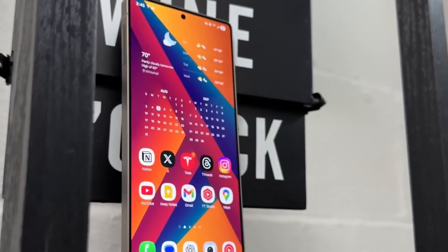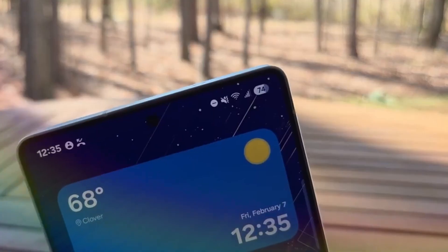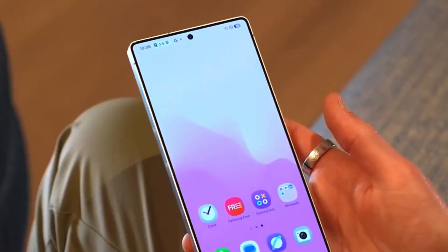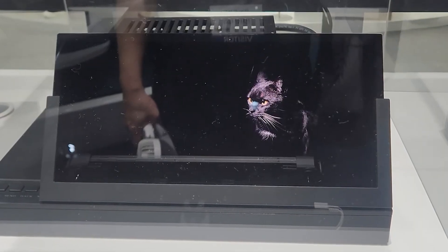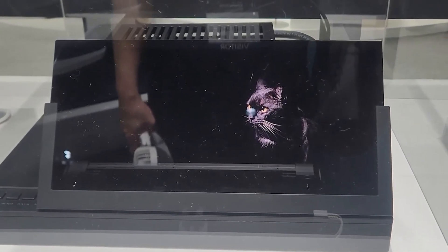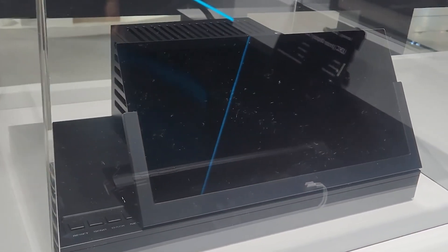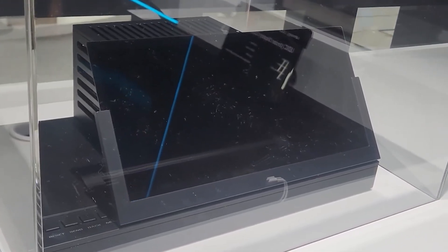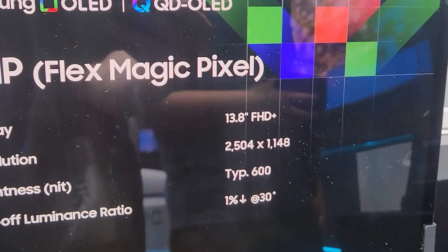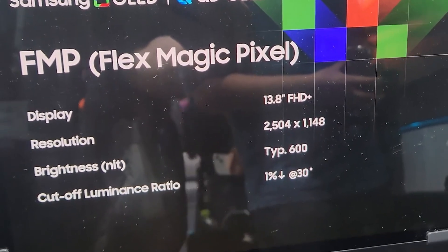Local Korean media sources highlight that Samsung Display's FlexMagic Pixel technology is undergoing full-scale mass production, raising the likelihood of it being used for the Galaxy S26 Ultra and potentially even foldable phones in 2026. This display technology employs AI to control individual OLED pixels to alter viewing angles — for example, if you launch a bank app with important information, the AI will automatically restrict viewing angles so that someone peeking over your shoulder can't see that information.